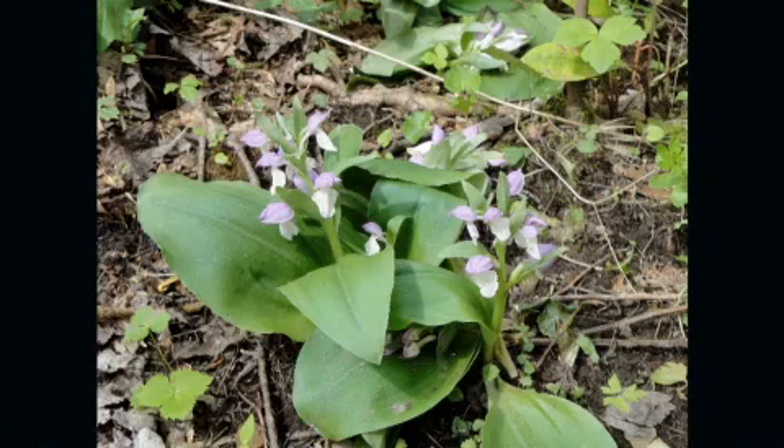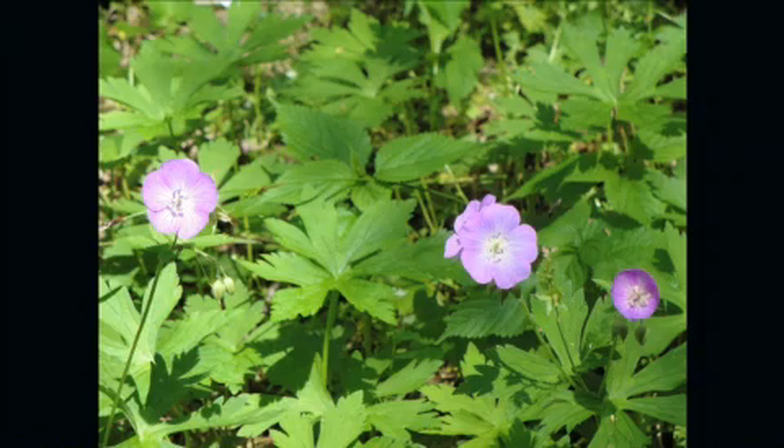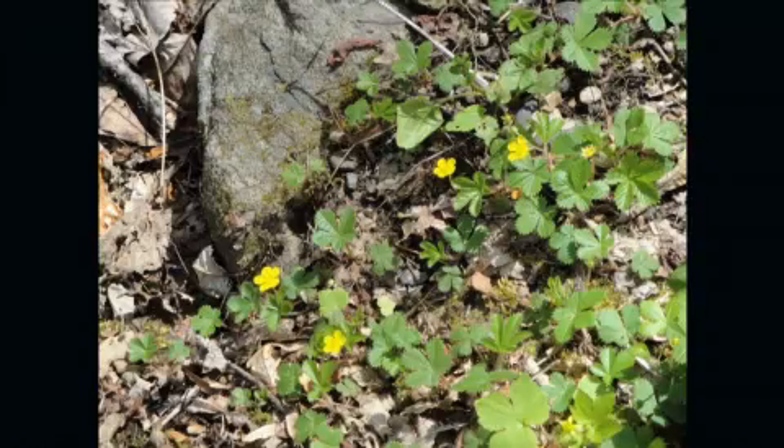From rare and beautiful showy orchids to violets and wild geraniums, photographers and wildflower enthusiasts will find this trail captivating.